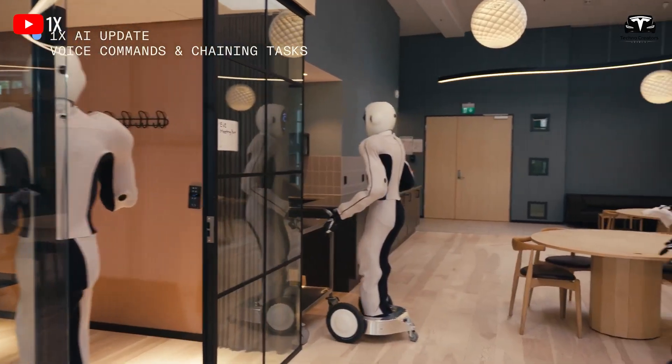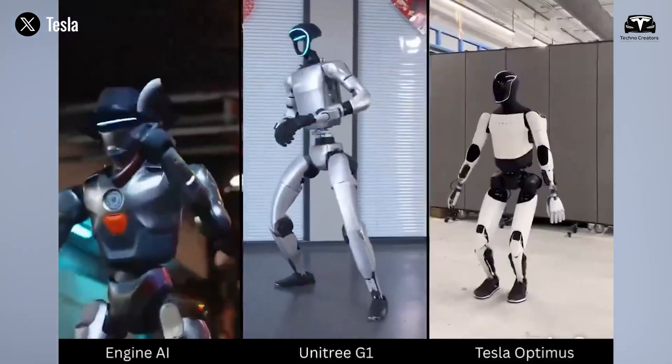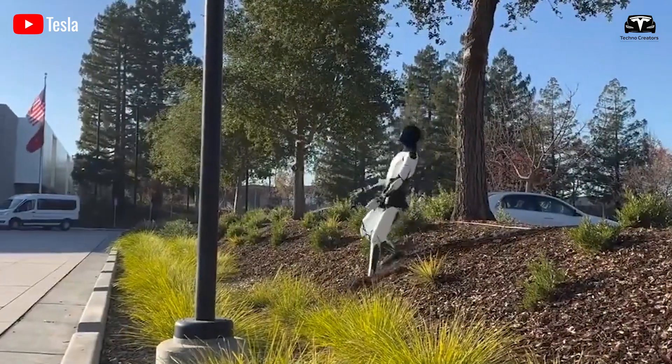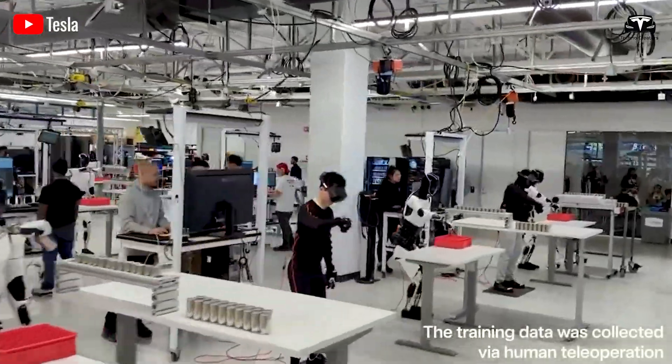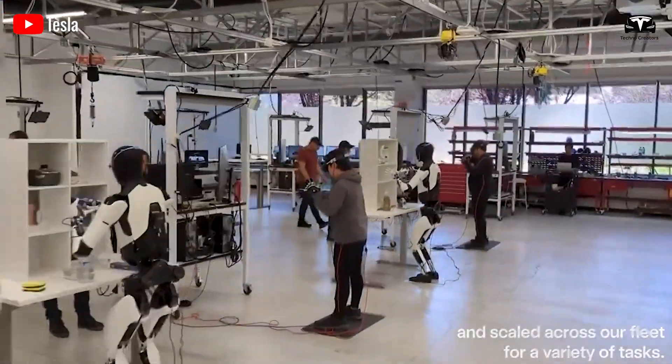Balance is crucial for any bipedal robot — a robot that collapses when life gets messy won't thrive in a real home or factory. Tesla's December 2024 hill climb video showed Optimus navigating loose gravel, slipping midway up, swinging an arm like a tightrope walker, and self-correcting without external help.